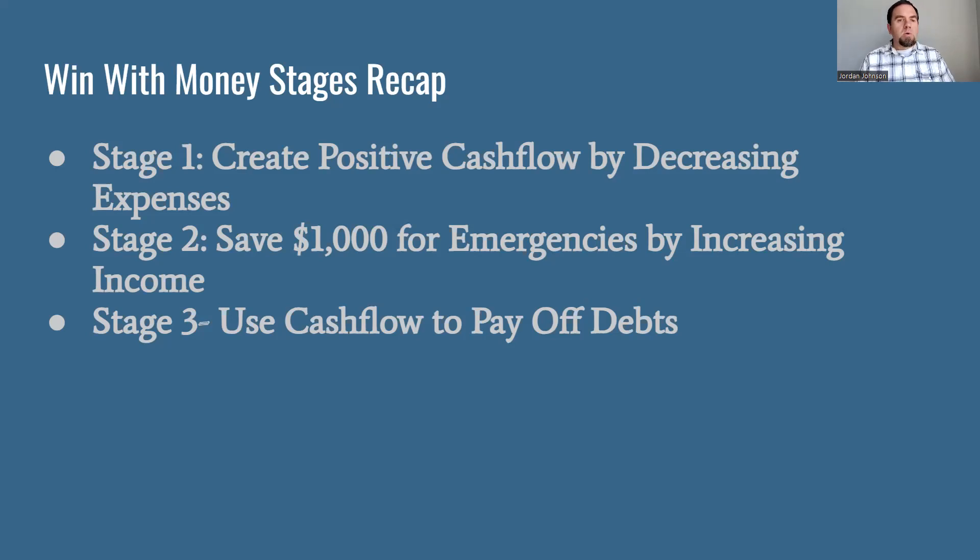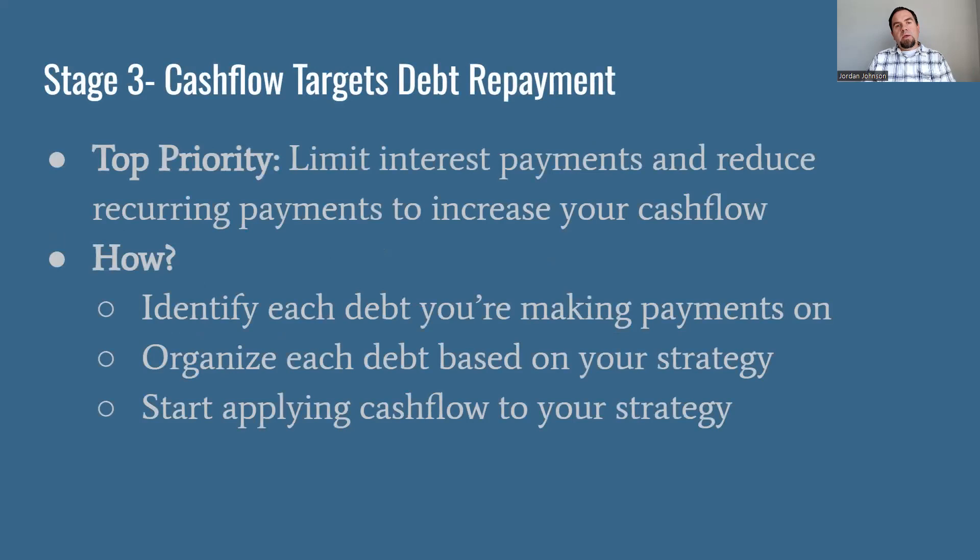Today, stage three, we're going to look at the next part of winning with money. That's to find a way to cut out all those interest expenses that we have as part of our lifestyle — how do we use our cash flow to pay off our debts? As we do that, we free up more monthly cash flow, and that gives us more ammunition to go at bigger and better things.